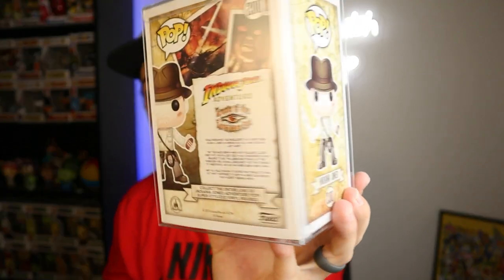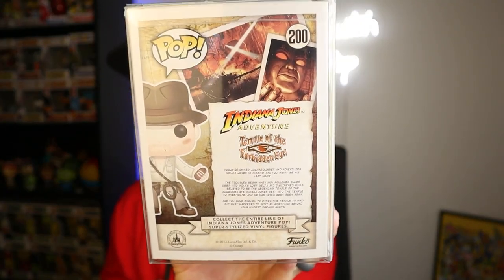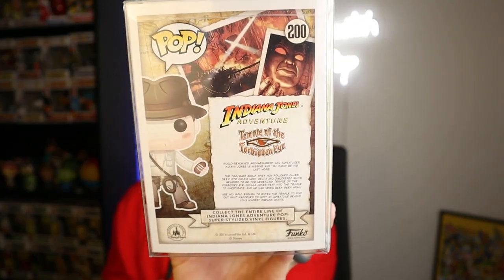If you're wondering, there's the back of the box — it kind of explains the whole situation with the ride and stuff. Indiana Jones, number eight.